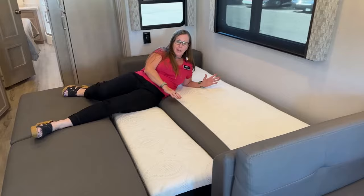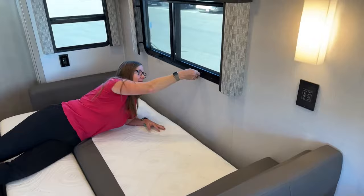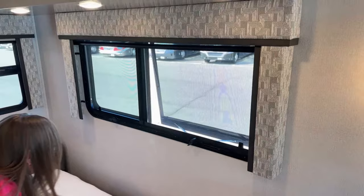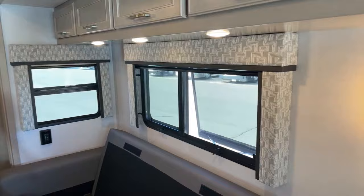This is a full queen bed — a true queen, not a full size. Plenty of room, and you can put your cushions back underneath. Another great feature about this coach: I love the way these windows open. You can pop this open, and if it's raining you're getting that fresh air but you're still not going to have water coming into the coach. This one slides up and down. You've got a window here and a window to the right of the dinette, also behind the full-size couch.